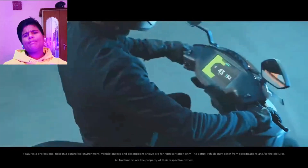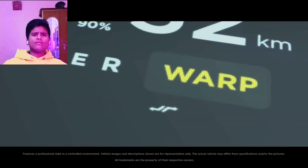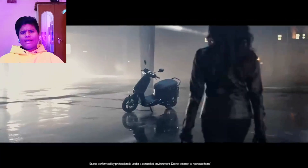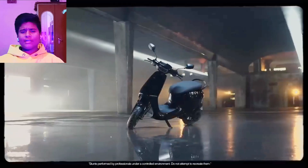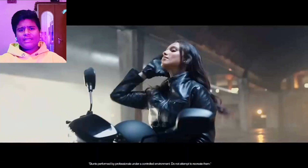Now we are talking about Ola. The price of Ola is 1,60,000 rupees, which is very interesting. The power output is 24.9 kW, which makes it a strong performer in this comparison.